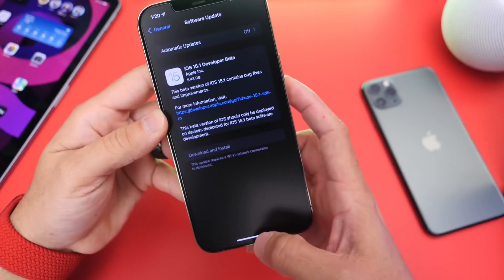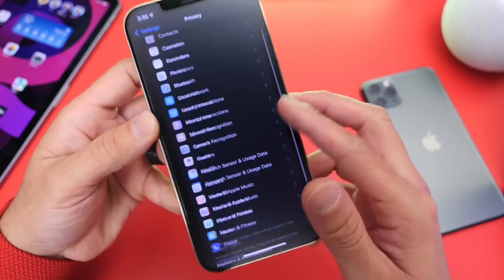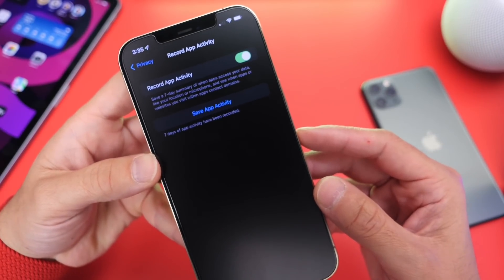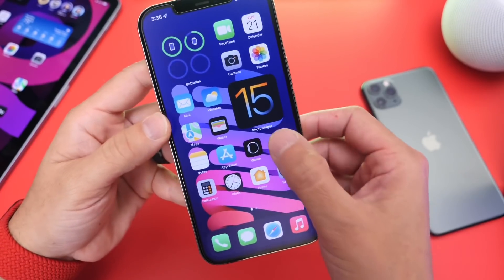There are still a few things missing. We're still looking for new emojis. The App Privacy Report category still looks the same — we're looking for the graphical user interface that Apple has promised, and that is still not here. We're also still looking for IDs and driver's licenses to be added to Wallet, and the Find My AirPods feature for the Find My Network.